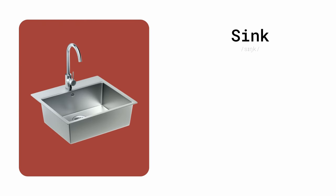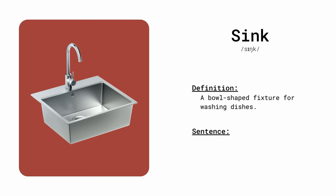Sink. A bowl-shaped fixture for washing dishes. Don't leave dirty dishes in the sink — wash them.